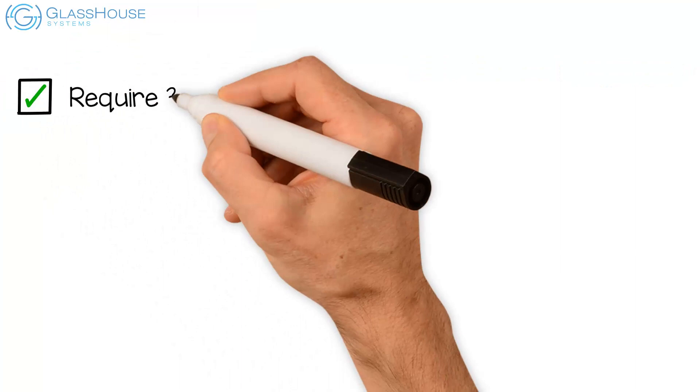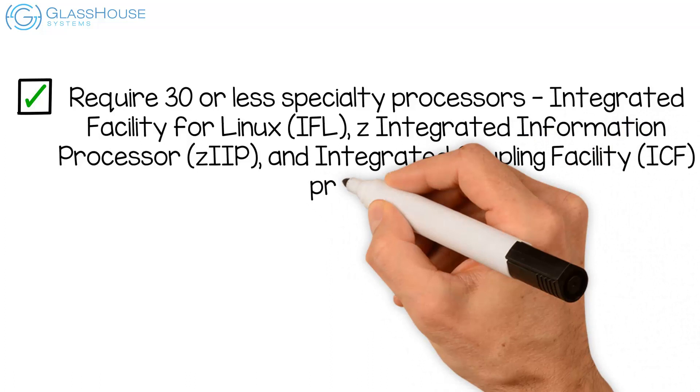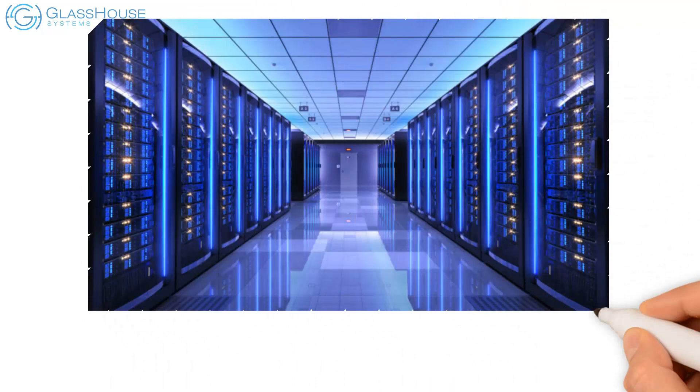Require 30 or less specialty processors: Integrated Facility for Linux (IFL), Z Integrated Information Processor (ZIIP), and Integrated Coupling Facility (ICF) processors. Have smaller coupling and/or I/O attachment requirements, including Z-Hyperlink Express.